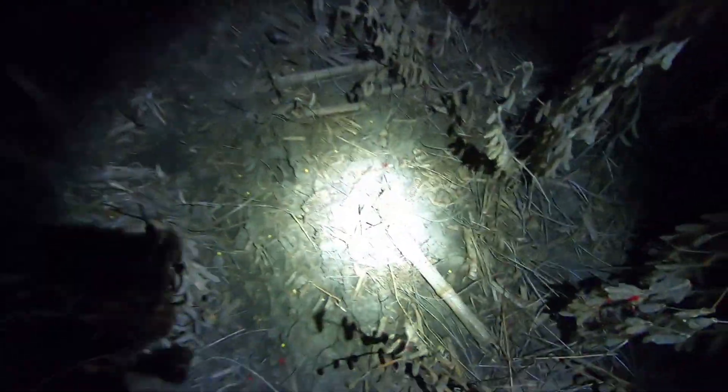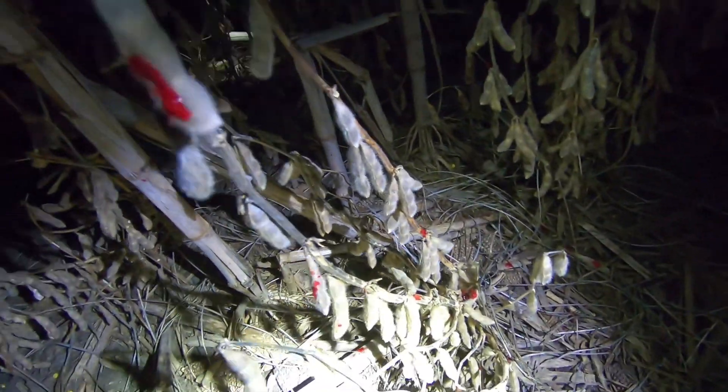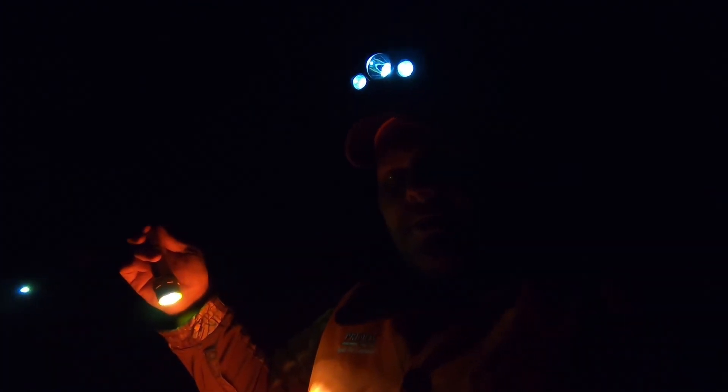We just got back out here. Found the spot where I shot her — got some decent blood already. She ran for quite a ways, so I'll catch back up when we get closer. We're closing in on her now, I think. We've got blood right here.